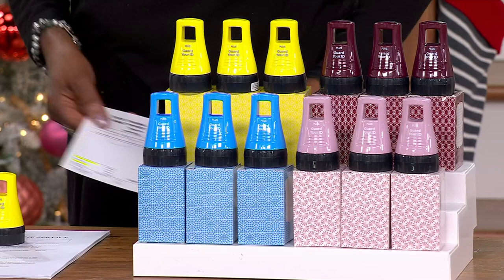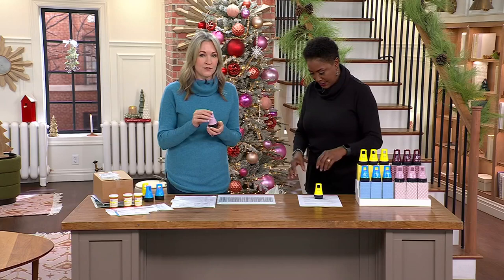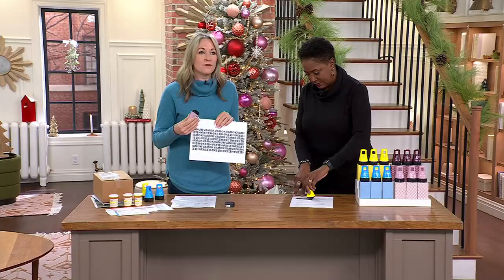There might be someone who doesn't know about Guard Your ID, so let's talk about that first. These are self-inking roller stamps. You simply twist the cap off and roll it over your personal information on paper, on boxes, on bubble mailers and things, so that it doesn't get into the wrong hands. This is a blown-up version of what's on that stamp surface — the characters all go different directions. It's so simple, it just takes seconds.